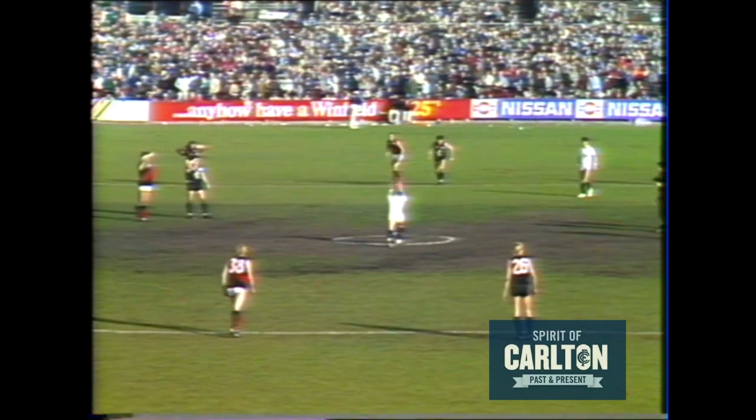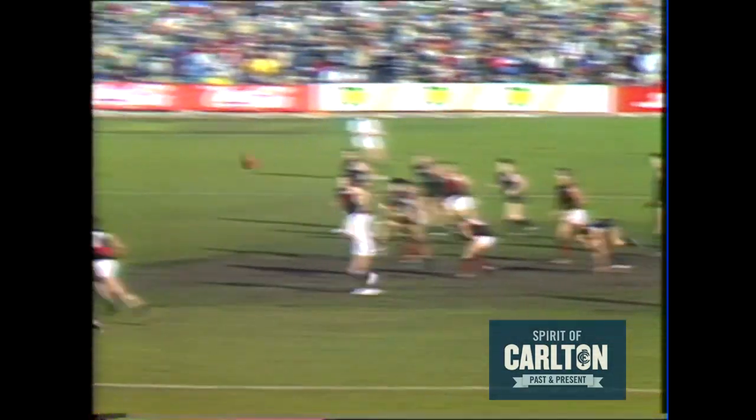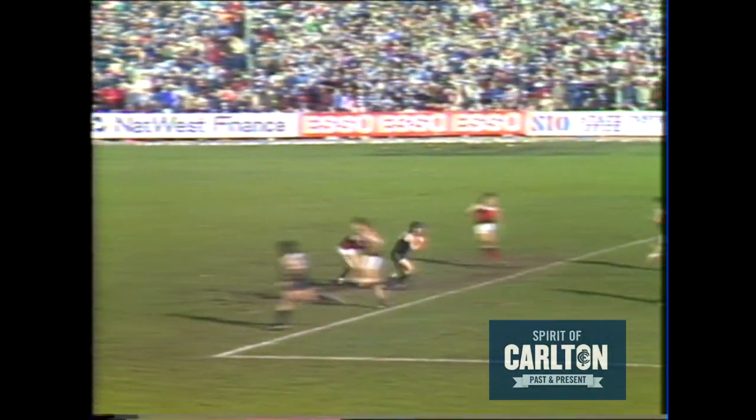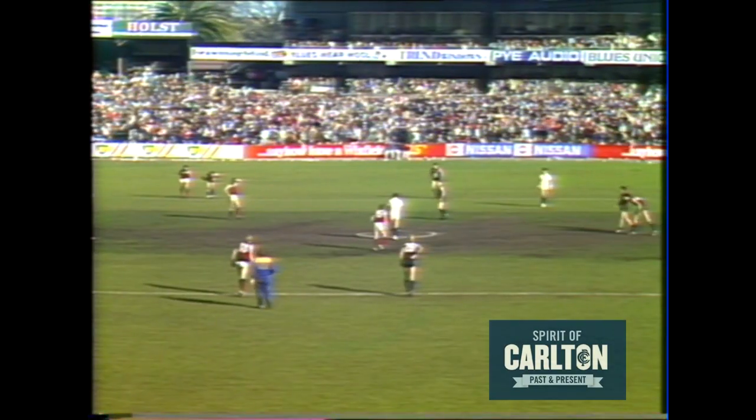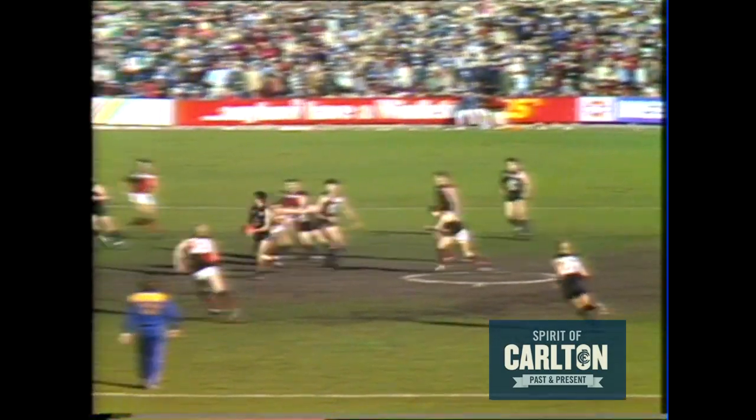In the match, we're into time on in the second quarter, nearly 27 minutes gone. Back into the centre — it's Madden, wins that one again, beautifully ruck-roved by Corker Millis, the mark taken by Ashman. Carlton by six points in our match of the day. Corker Millis, after nine minutes.